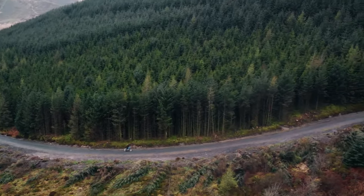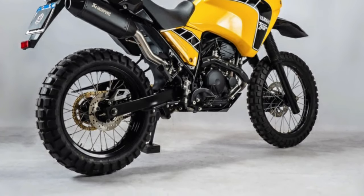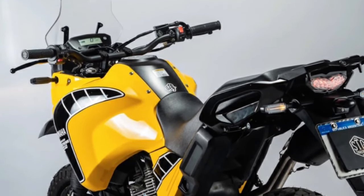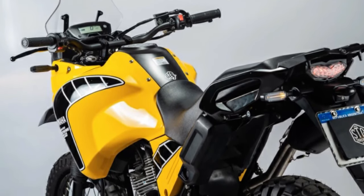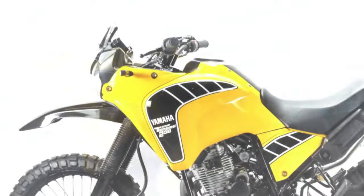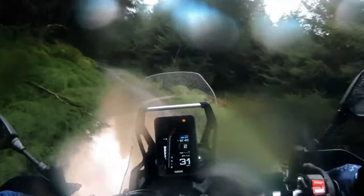Unleash Your Adventure: The 2025 Yamaha Tenere 250 Rally Edition beckons with a versatile and rugged machine designed to conquer any terrain with ease. Inspired by Yamaha's legendary Dakar Rally heritage, the Tenere 250 Rally Edition is built to handle the toughest off-road challenges while providing comfort and confidence on the highway.